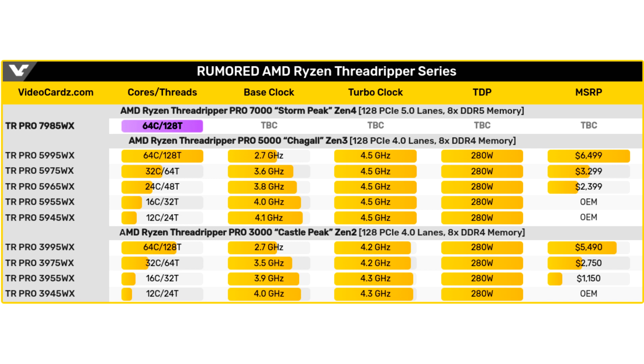In general, AMD continues to actively develop the HEDT segment, which was, in fact, abandoned after the release of the LGA2066 platform. The high demand for Ryzen Threadripper processors from major OEMs of workstations allows the company to keep this line afloat.